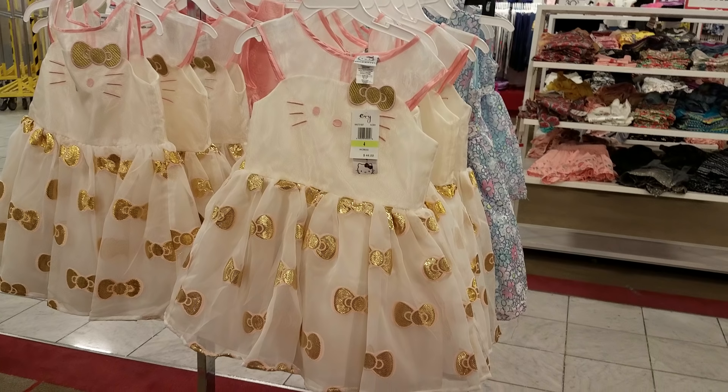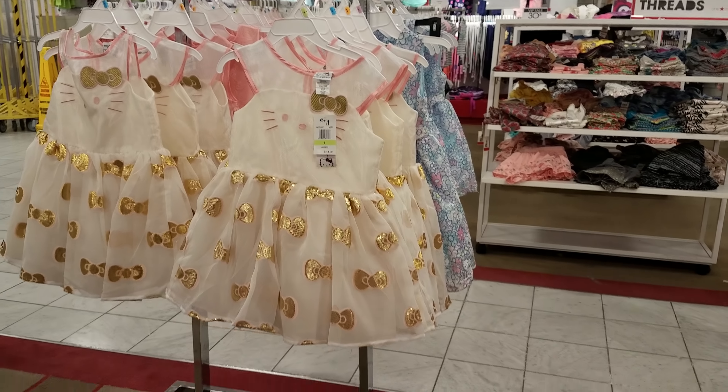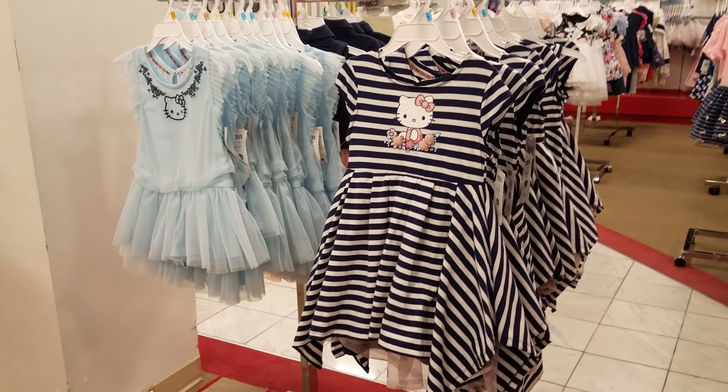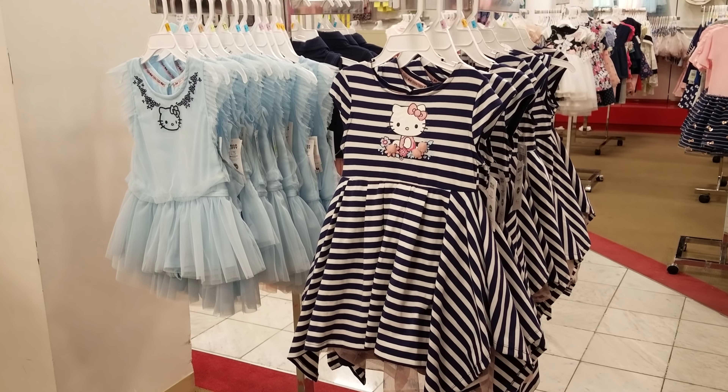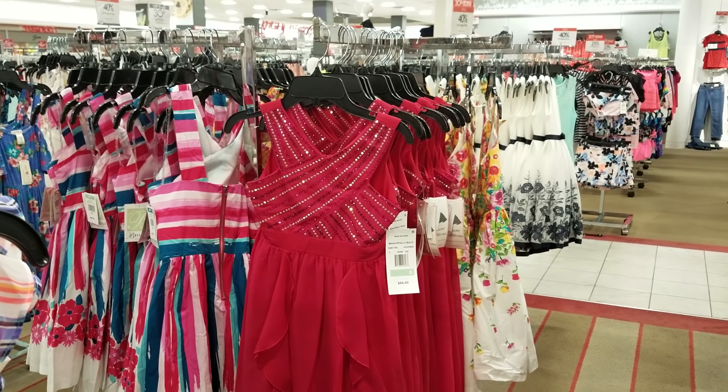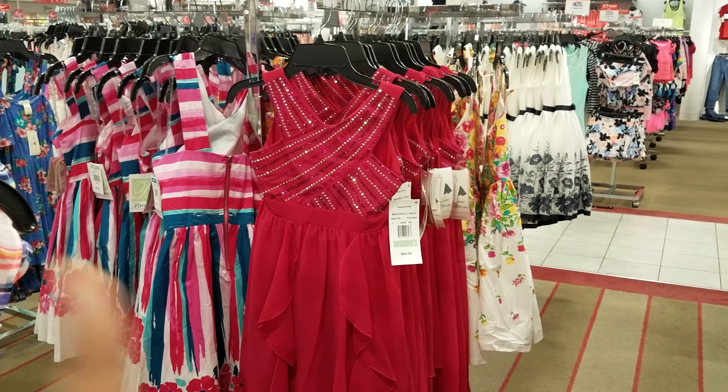Here's a Hello Kitty one, $44 — the Hello Kitty ones are going to be 25% off. These Hello Kitty dresses in front of me are both $42. Here are some more dresses, $84, and that one is only 30% off.